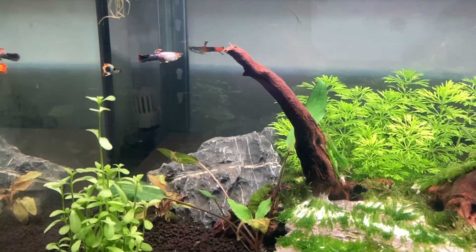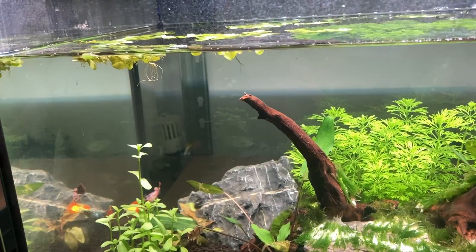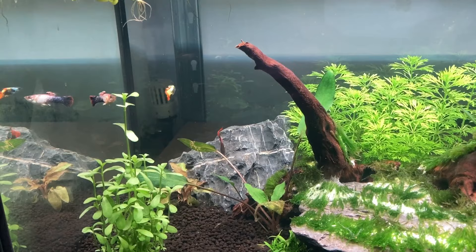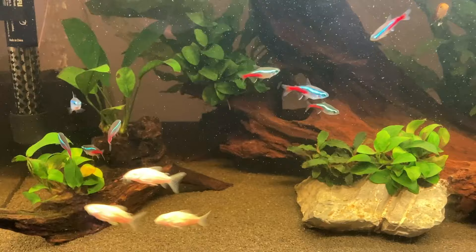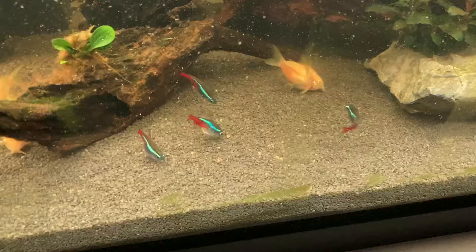My guppies have eaten pretty much every single type of food I've tested with them to date without issue. The same can definitely not be said for my Neon Tetras. I mentioned this in a video a few days ago — my Neon Tetras and my Chili Rasboras were an absolute pain to find food that they would consistently and reliably eat. I even went as far as to buy specific food designed for Neon Tetras, but they would just swallow the pellet and spit it back out.